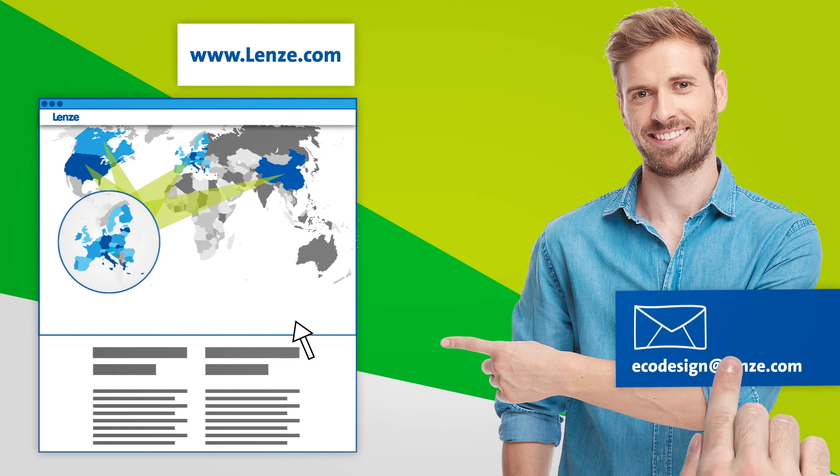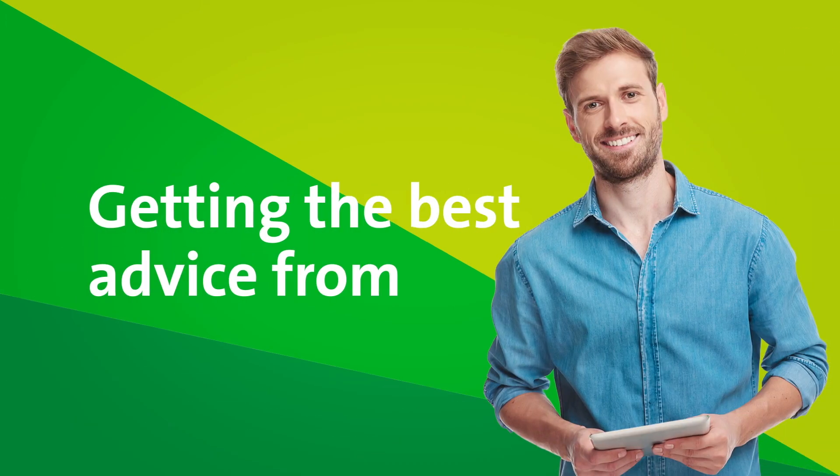You're also welcome to contact us personally. Getting the best advice from Lenzer.